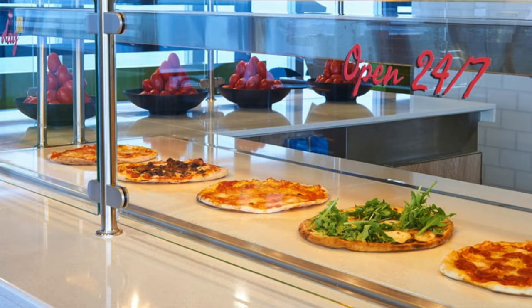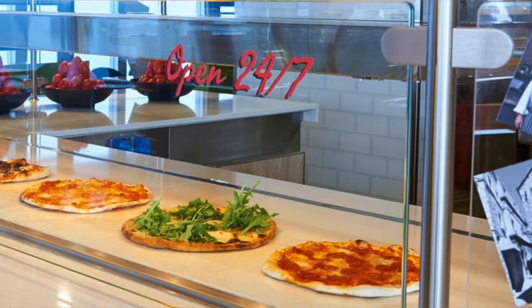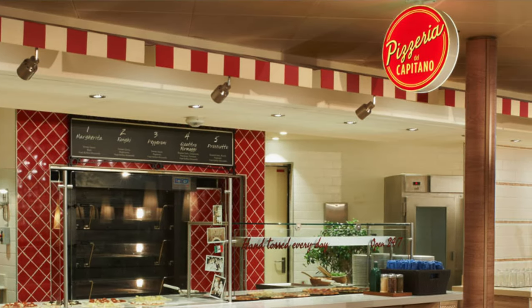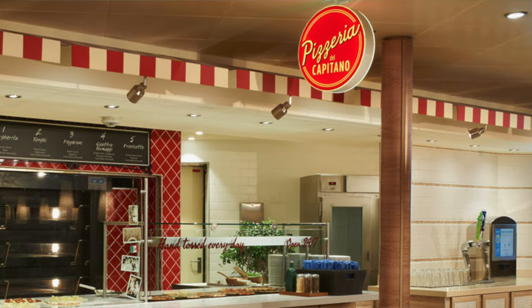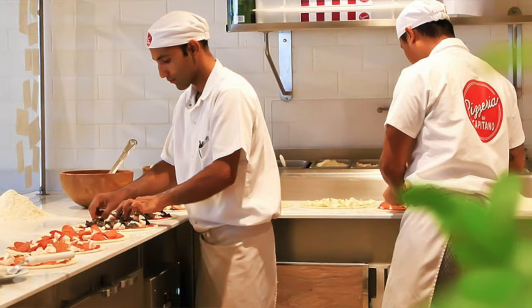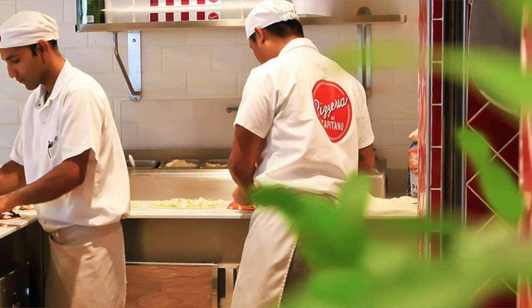They also have Pizzeria del Capitano — their staple pizza place. It's also open 24 hours. They import flour to make the dough, and fresh mozzarella and toppings come from Italy. They have lovely thin crust pizza, and they'll also deliver it to you anywhere on the ship for an additional charge. It's definitely somewhere worth hitting up.